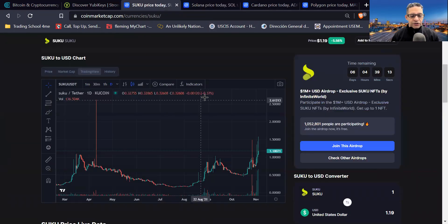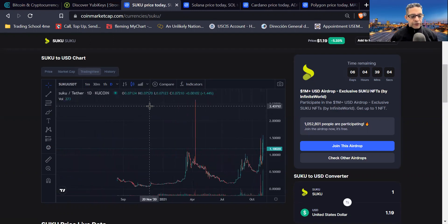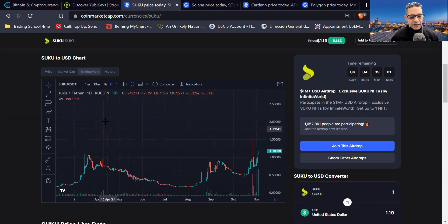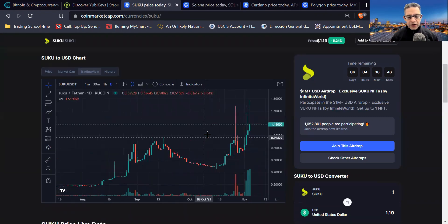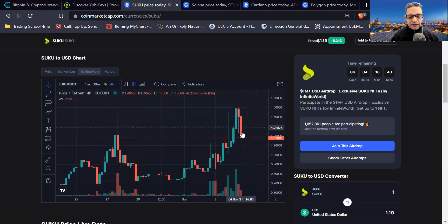Here's another coin I want to show you: Suku. I've been watching it for several weeks and alerting it since it was at $0.52. Looking at the chart — the high point was $2.60. Right now on the four-hour chart, it's at $1.18. That's a great dip buy for Suku, but I believe it's going to come down even further, closer to the dollar range.